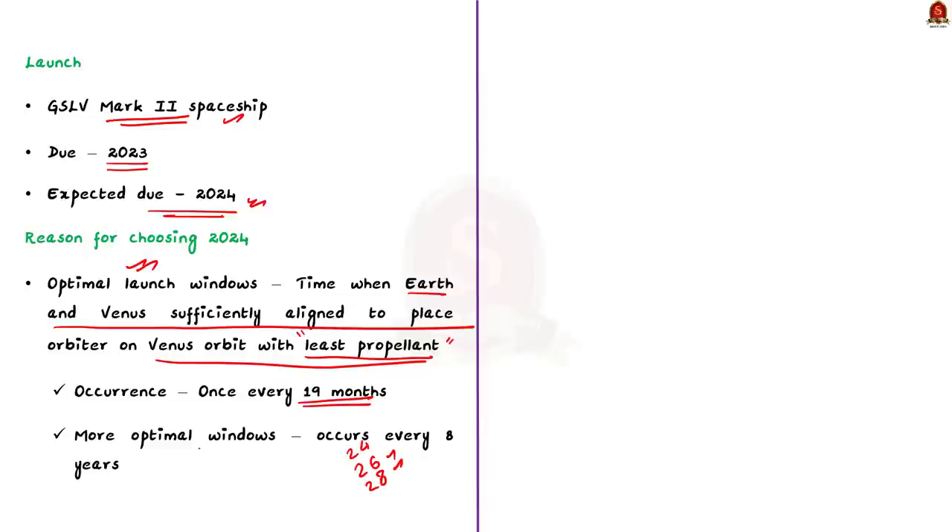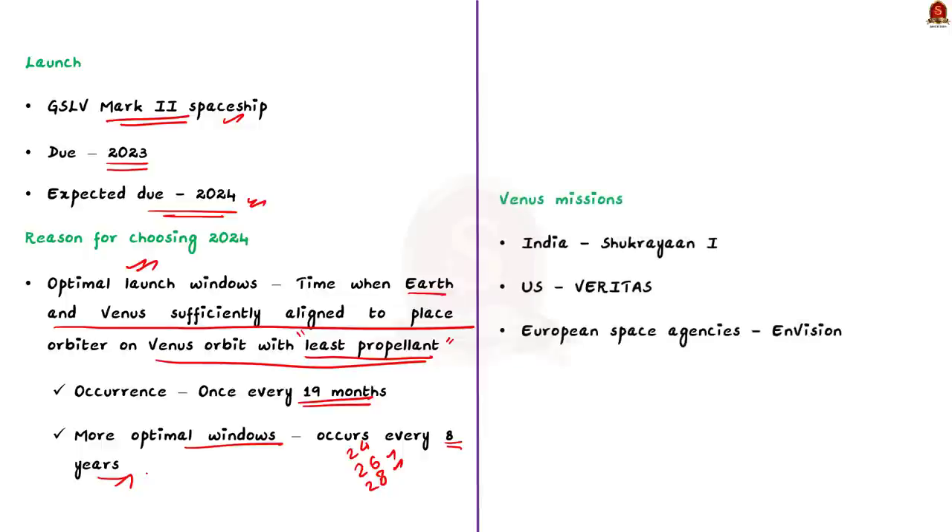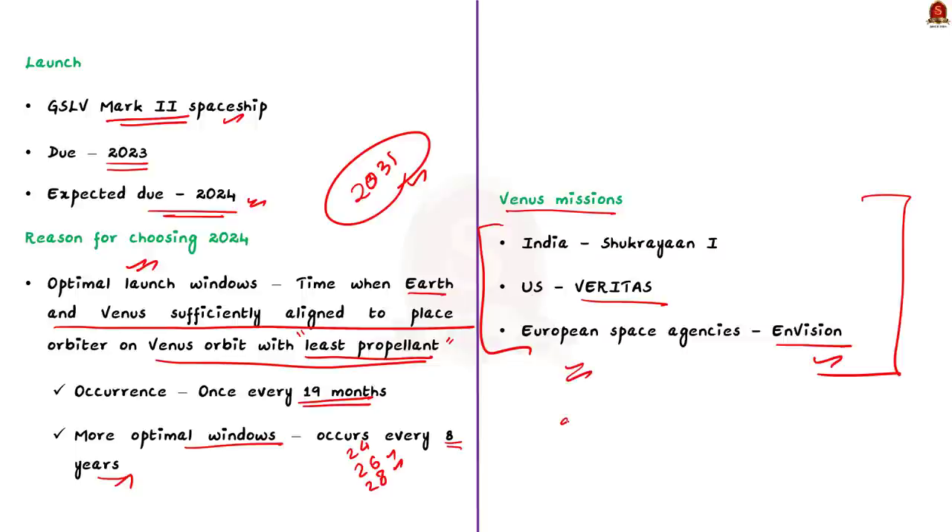There are also even more optimal windows that further reduce the amount of fuel required at liftoff, but this kind of optimal window comes only around every eight years. This is exactly why Mr. Srikumar said that if there is any delay the mission will be postponed up to 2031. He also said that the US and European space agencies have planned Venus missions in 2031 — the US mission is called Veritas and the European Space Agency's mission is called EnVision. Make note of all these points as there might be prelims questions based on these facts.